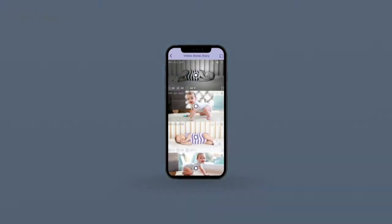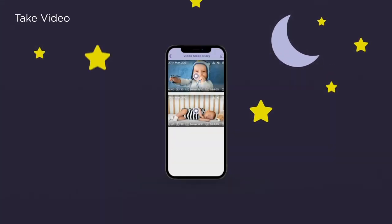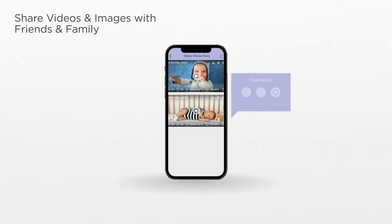Never miss a moment with 24/7 audio and video live streaming. See it, like it, record it, and save the moment forever. Share videos and images with friends and family.